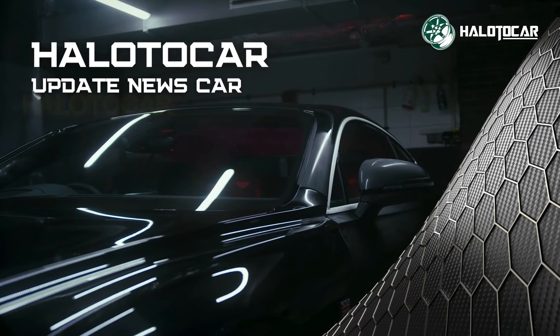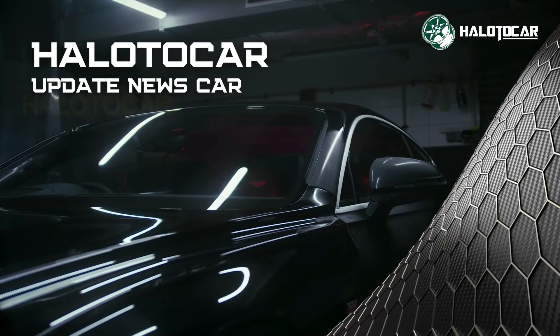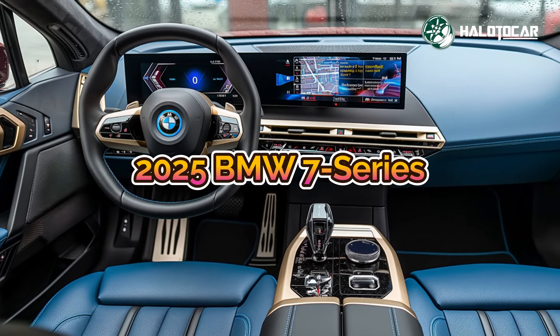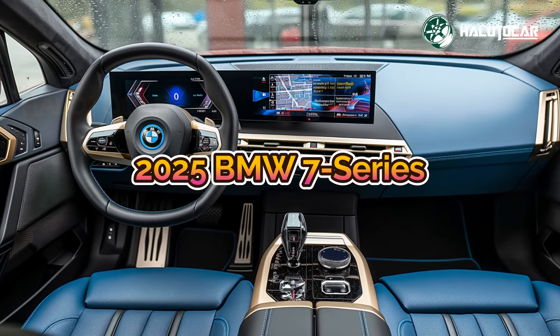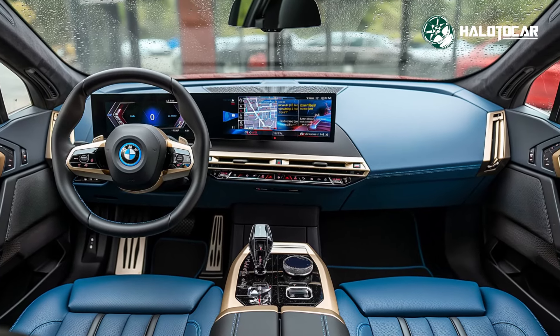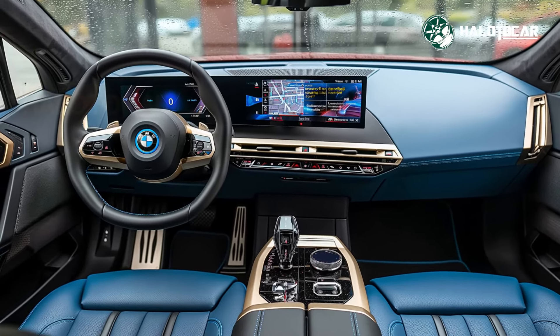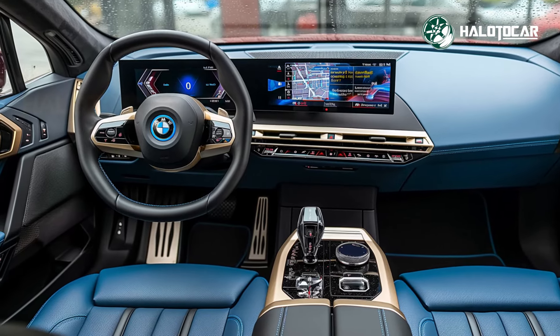Next-gen luxury is here — the 2025 BMW 7 Series has arrived, and it's the pinnacle of both luxury and performance. A sedan that redefines what it means to travel in style, the 7 Series is where cutting-edge technology meets BMW's renowned engineering excellence.